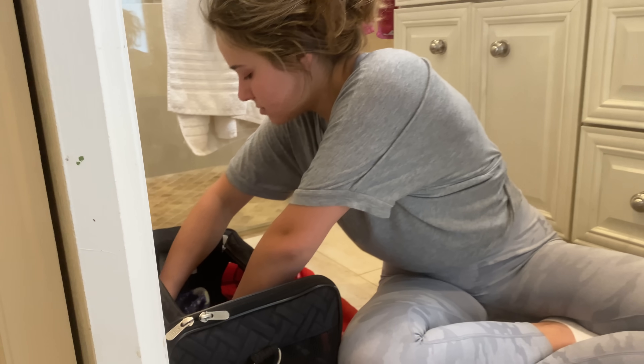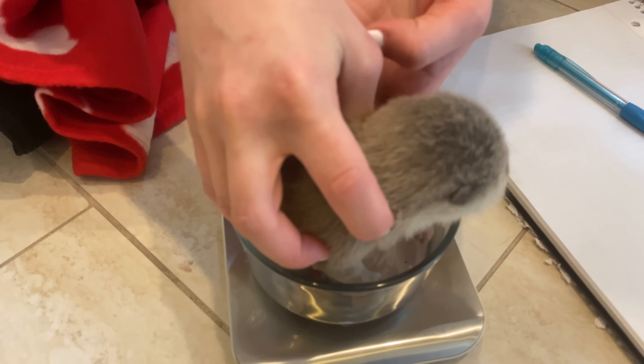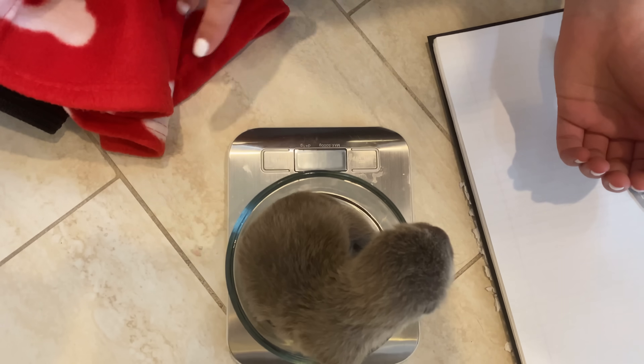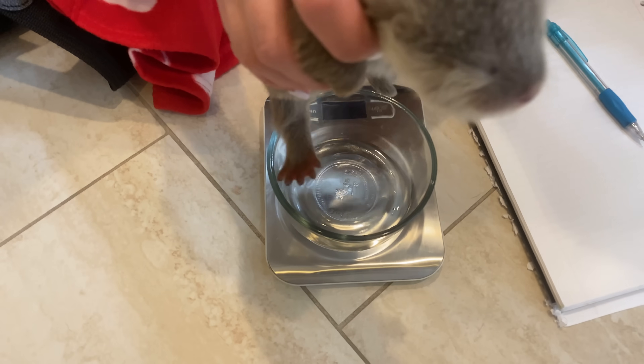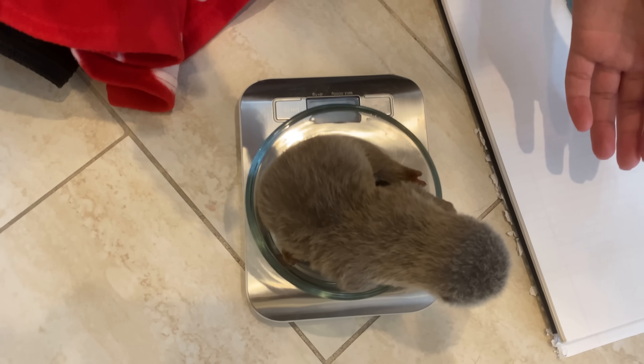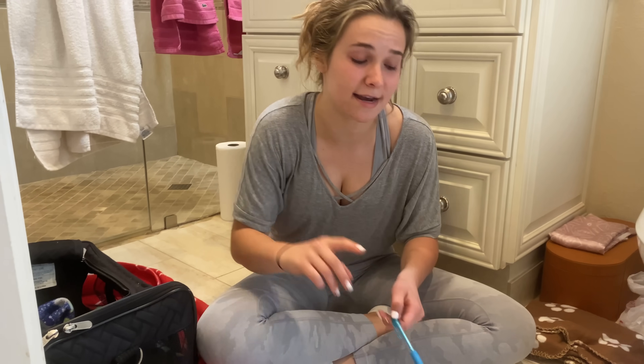Now we are going to take the female. You are so sleepy. Come here, girl. And she is 297. Let's try one more time — 298. So she's about 297 to 298 grams. You can definitely tell that she is a lot smaller than the male. That is because females tend to be smaller than males, and she is also a week younger. So she is obviously going to be a lot smaller.